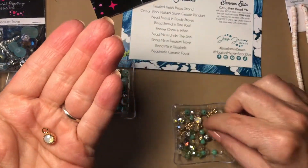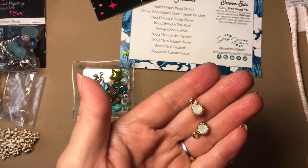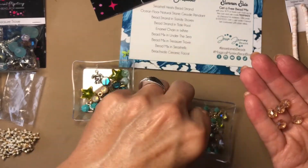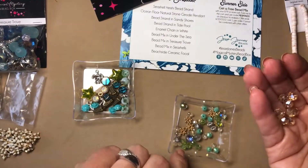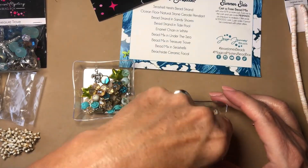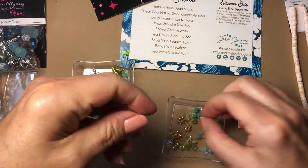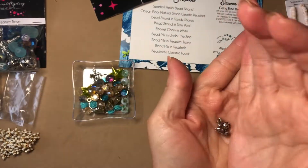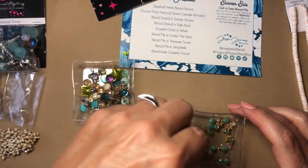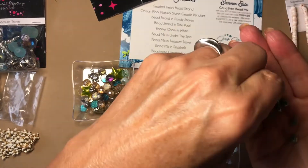These are pretty. I did actually use beads like these from one of the other boxes to make a pair of dangle earrings. We got like eight of these — very pretty. My mind is just going crazy with all the ideas I'm getting. I love that they give us mixed metal too, because I like to cross lines and mix different metals. I think they just look really pretty.